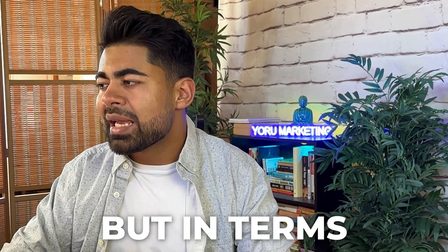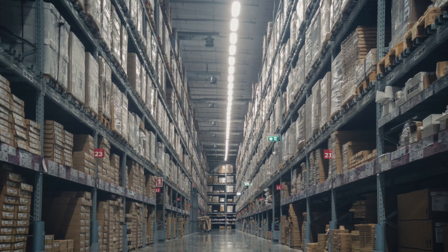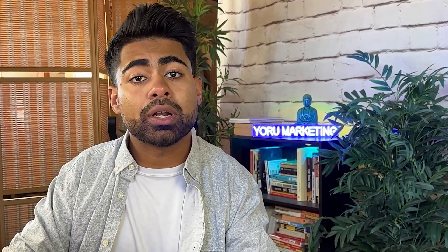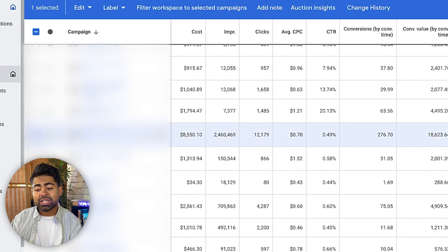For both standard shopping and Performance Max, the general approach is the same: you do not want to just launch one Performance Max campaign or one standard shopping campaign with all of your products in it. It doesn't matter if you have five products or five thousand — it's always better to segregate based on two to three different things. The first approach is the collection-based approach, which is exactly what we're following here with multiple Performance Max campaigns.